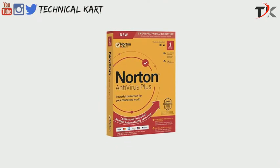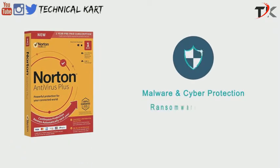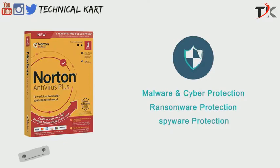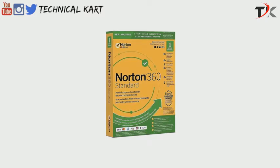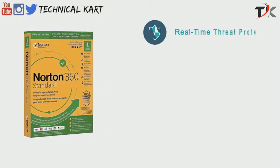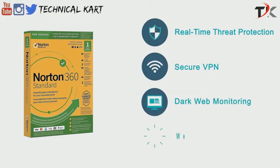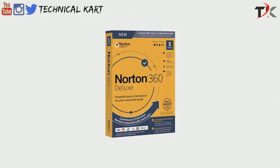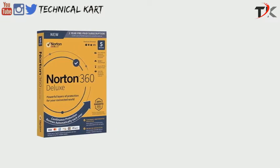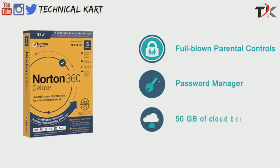Norton Antivirus Plus is the first offering from Norton, providing complete protection against all kinds of malware and cyber threats, including ransomware and spyware protection. Other than that, this package doesn't have much to offer. Norton 360 Standard is the next tier, which includes everything from the Antivirus Plus suite plus additional features like real-time threat protection, a secure VPN, dark web monitoring, and webcam protection. Next up is the Norton 360 Deluxe suite, which offers the same features as 360 Standard with the addition of full-blown parental controls, a password manager, and 50GB of cloud backup.